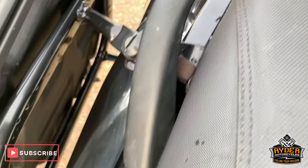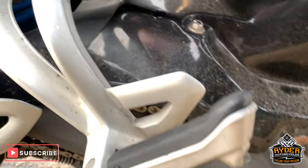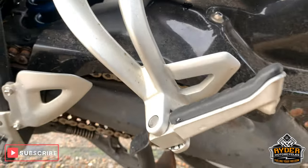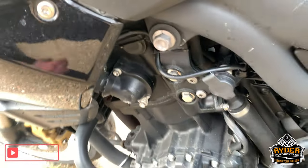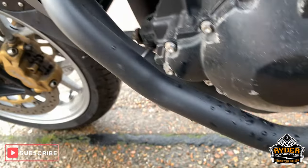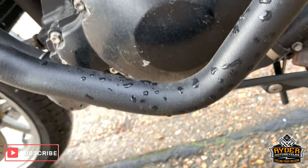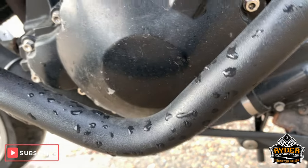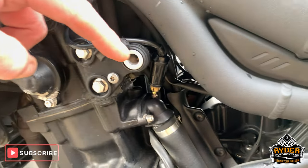The paintwork down the side is really good. Looks like an aftermarket rear hugger — should be cleaned up. Nice down the side. The engine bars and crash bars are there. A little bit of paint just under there coming away, but other than that it's all good. Got a power outlet there as well.